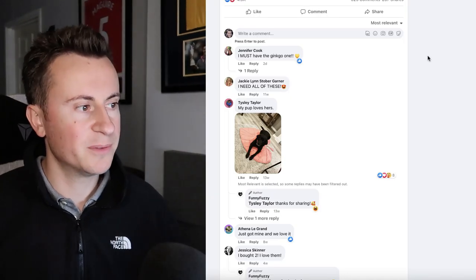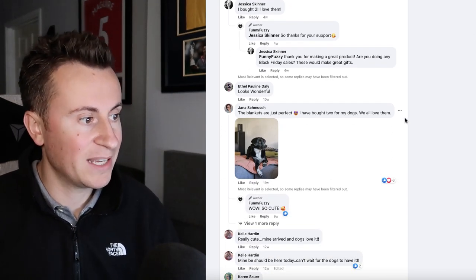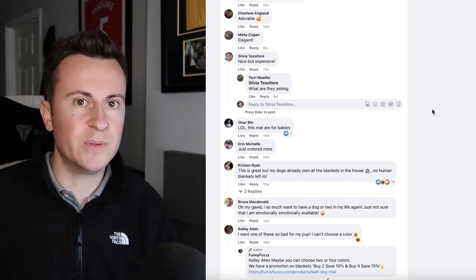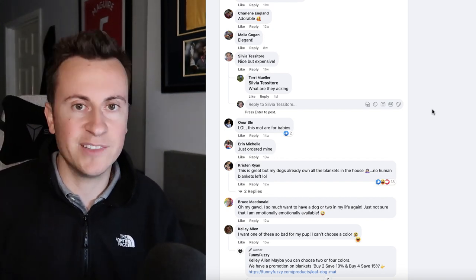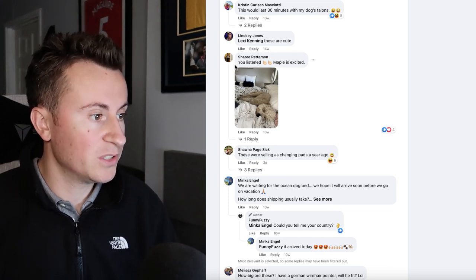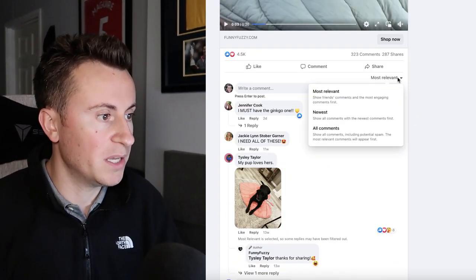Going through the comments starting with most relevant: Tizzly says her pup loves hers, Athena just got hers, Jessica bought two, Jana says the blankets are perfect, Emily says her dog Quinton absolutely loves his, Kelly says hers arrived and the dogs love it. Then Aaron just ordered hers, Sheree just ordered one, Minka is waiting on the ocean dog bed — so she's ordered from these guys. Person after person has confirmed they bought this product and love it.